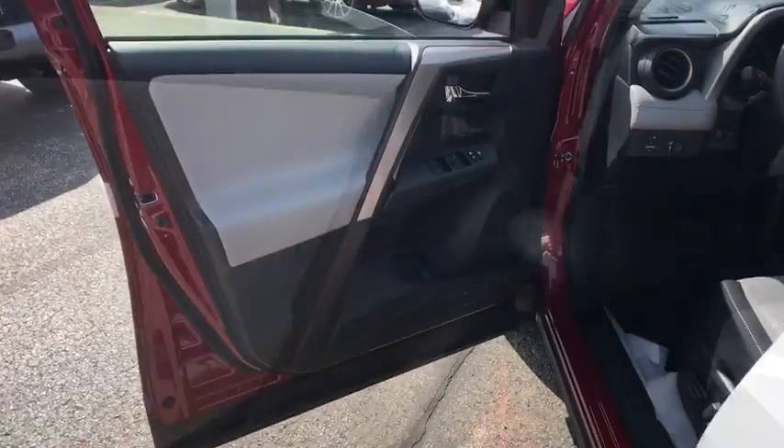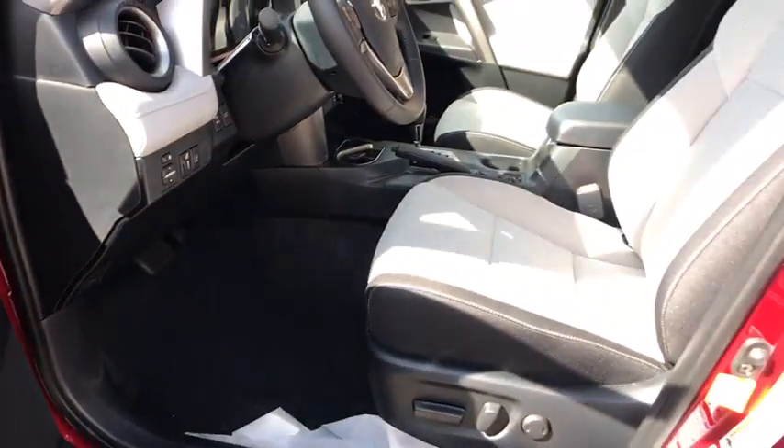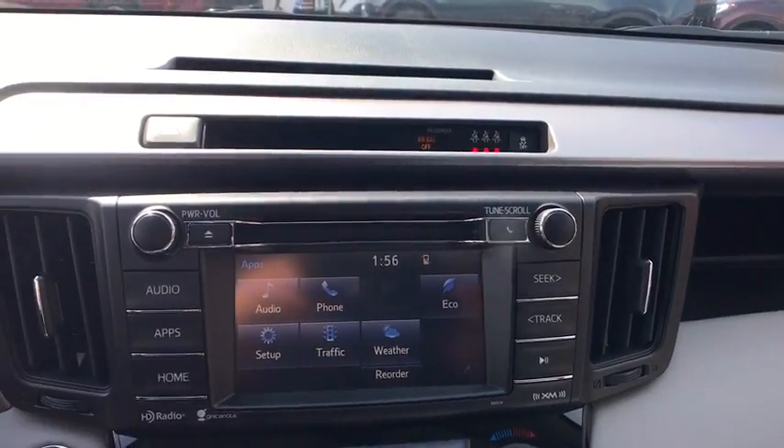Adjustable steering wheel, power steering, cruise control, four-wheel disc brakes, aluminum wheels, AM FM stereo radio, rear defrost, climate control, MP3 player.